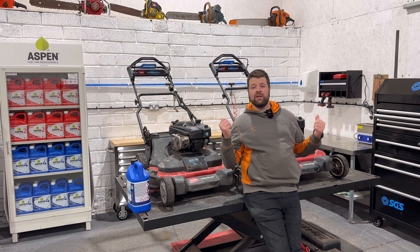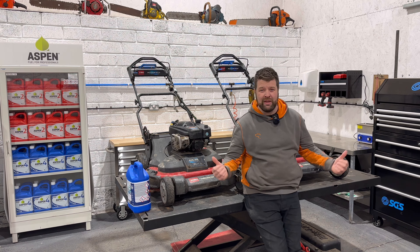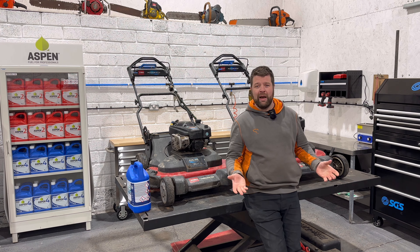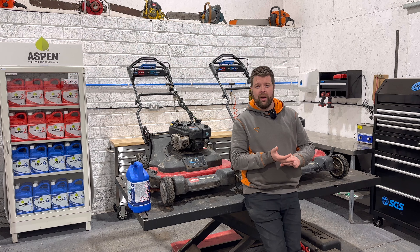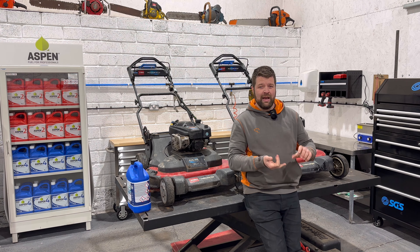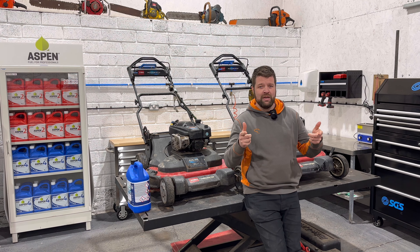Behind me I've got two Toro Time Masters that James picked up for £50 each. An absolute bargain. We want to try and get them to about £400 to sell them. So we've got to go through them. Mike's going to check them out. They're going to be serviced, see what's wrong with them, see if there's any parts needed. We're going to leave it up to Mike to see how much time he needs and how much money needs to be spent.